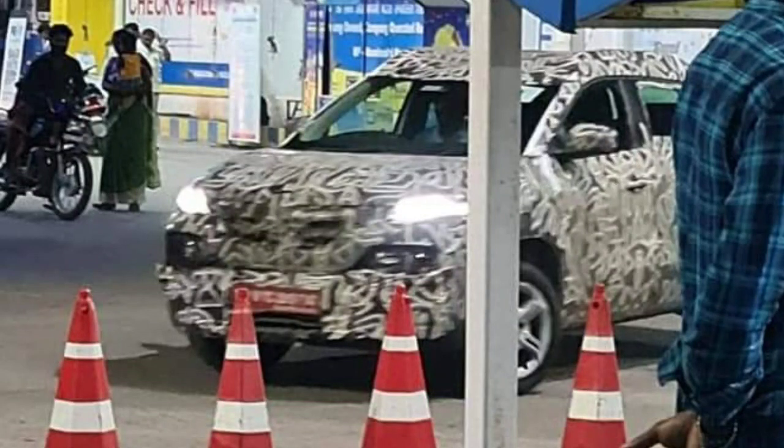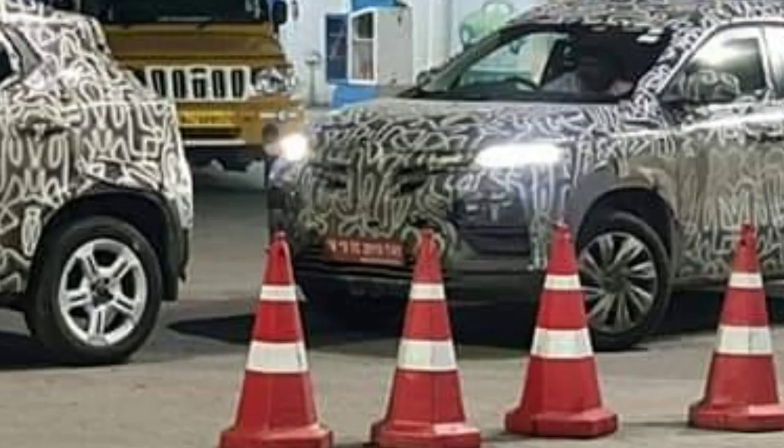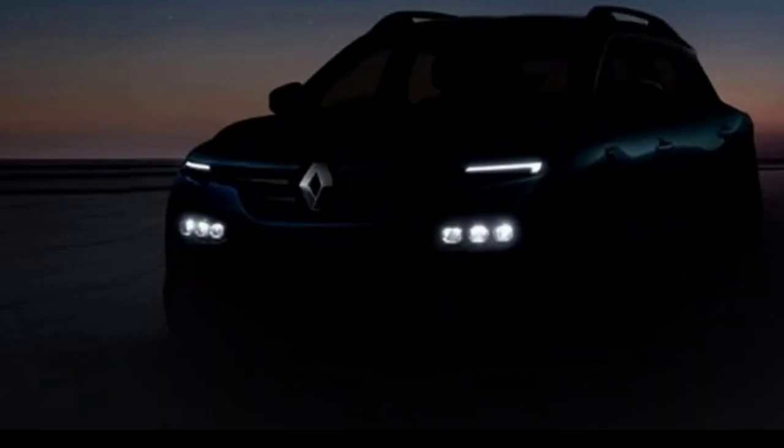Hello guys, welcome to Cruise Control. The Renault Kija has been an upcoming Renault product which has been shown in a concept form. The production model is yet to be revealed and there is a lot of speculation about this vehicle. A teaser image has been released and a few new things have been noticed about the production model.